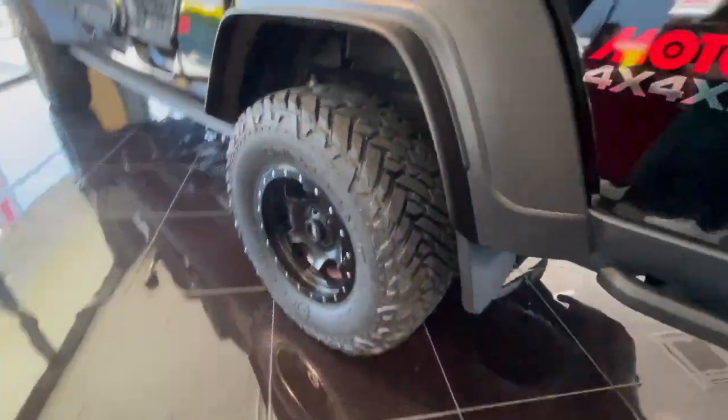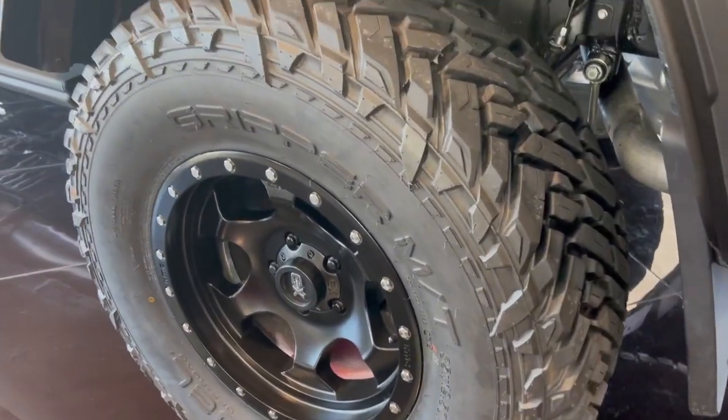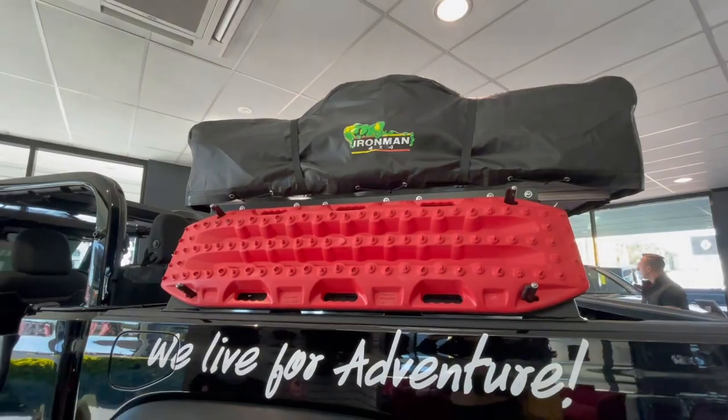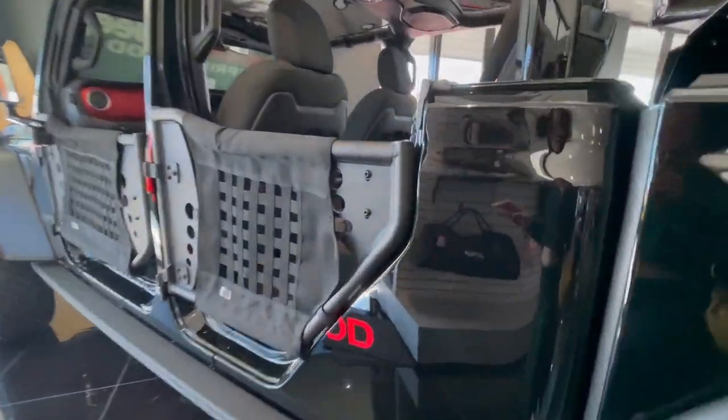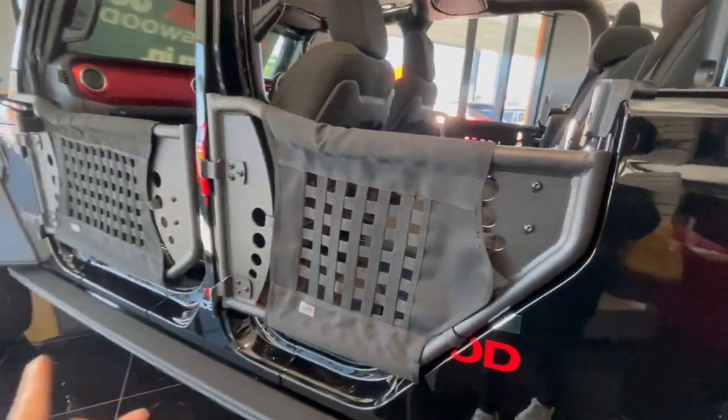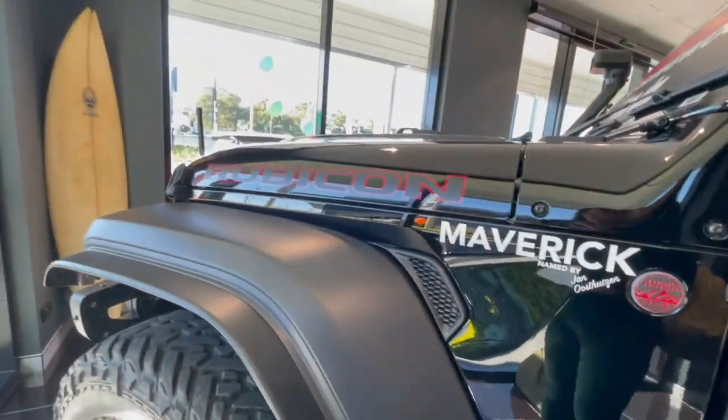Look at the tires! We can take it off — we can take it off our Jeep like that as well. Jeep Gladiator.